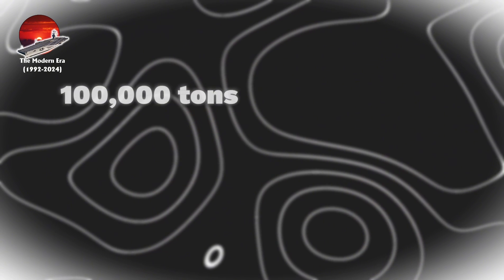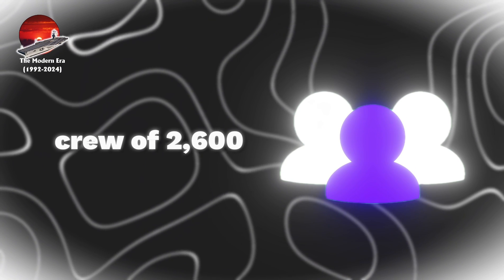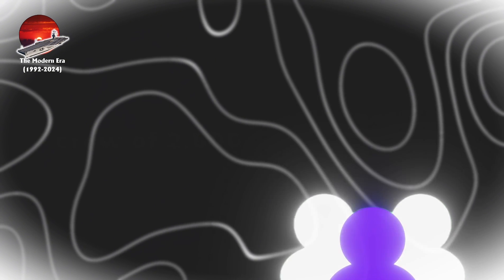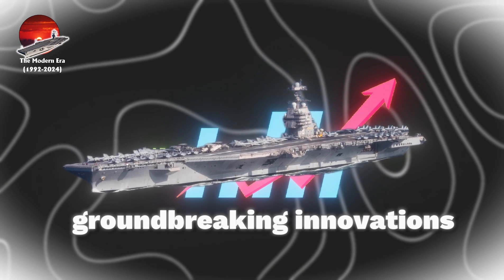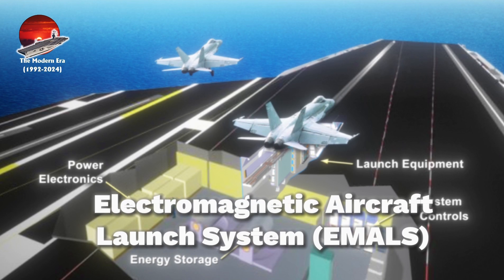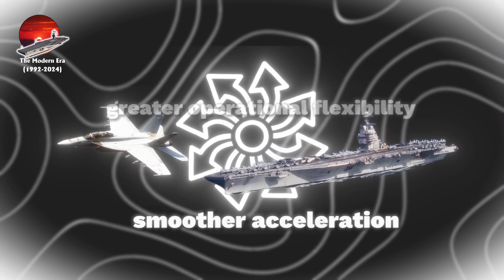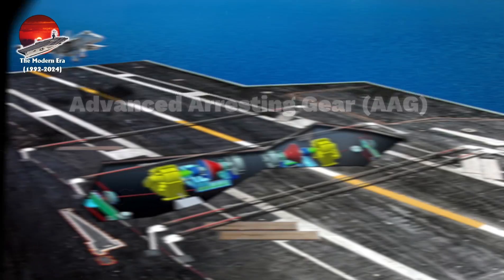With a displacement of approximately 100,000 tons and a crew of 2,600, reduced from 3,200 on Nimitz-class, these carriers introduced groundbreaking innovations. The Electromagnetic Aircraft Launch System, EMALS, replaced traditional steam catapults, offering smoother acceleration and greater operational flexibility.